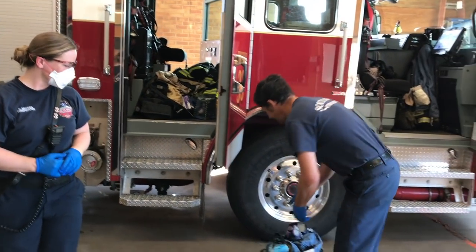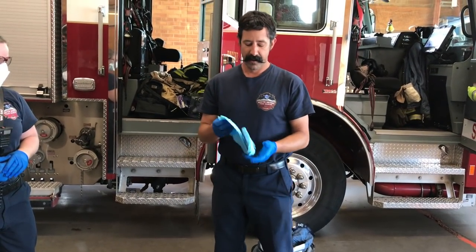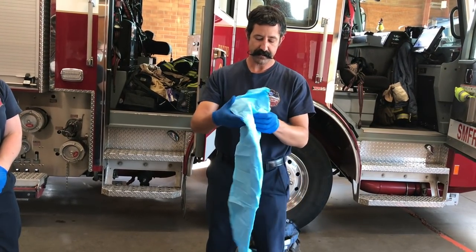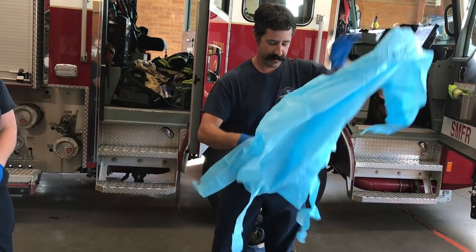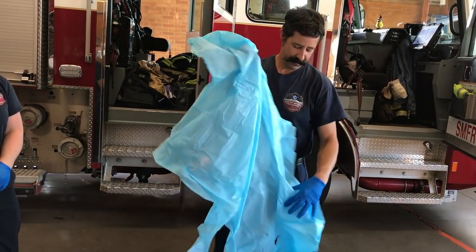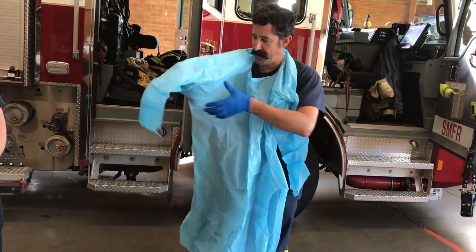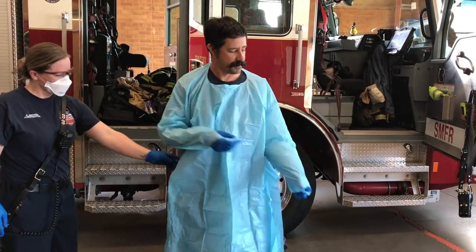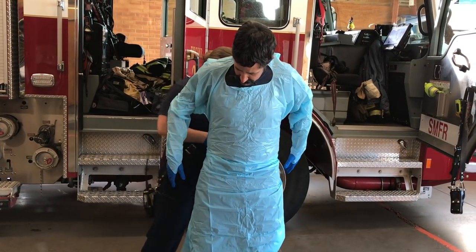We now have even some fancier clothes. I have a gown that I can put on in cases where we're really worried about somebody being extra sick. This gown is just made out of blue plastic — it goes over my head and then my arms slide into the arm holes.